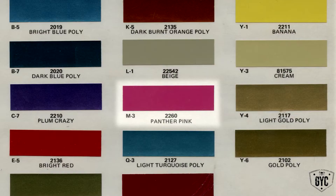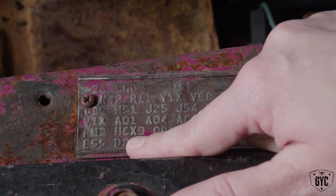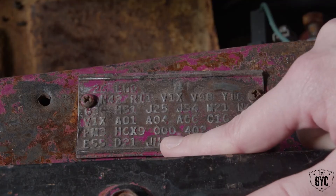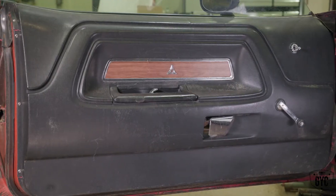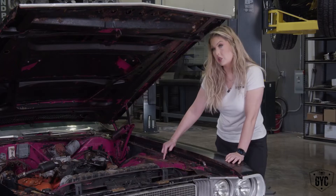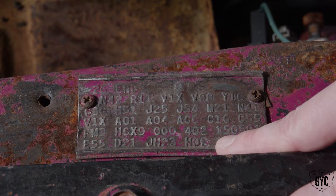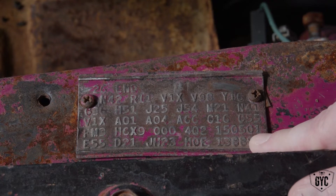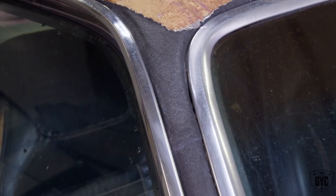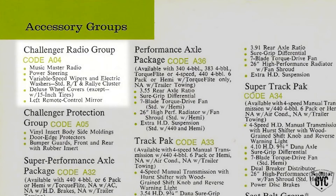FM3 is the paint code, which stands for Panther Pink. H6X9 means full vinyl bucket seats. 000 means it uses a full door trim panel. 402 is its scheduled production date — April 2nd, 1970. 150501 is its shipping order number. V1X means black vinyl top.